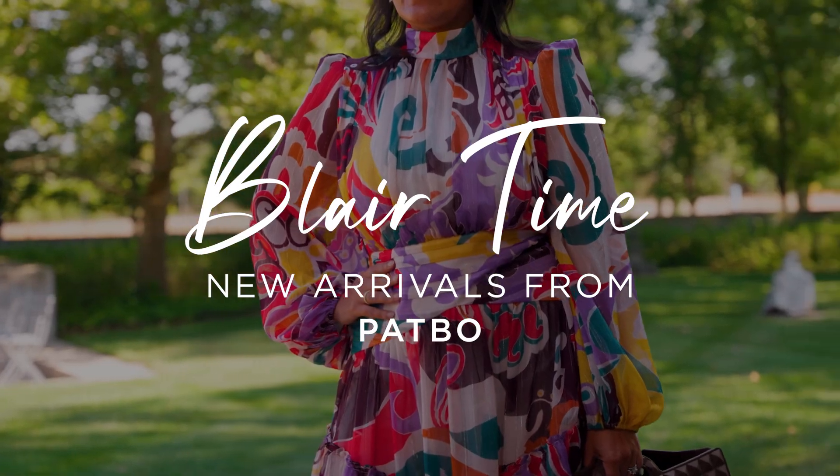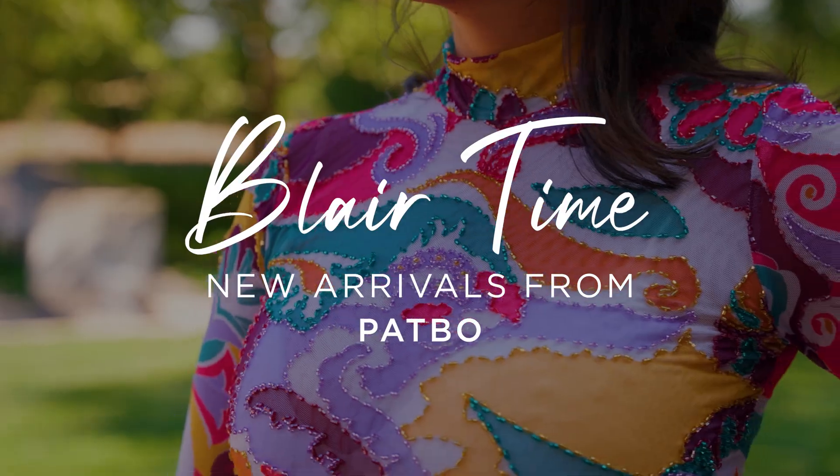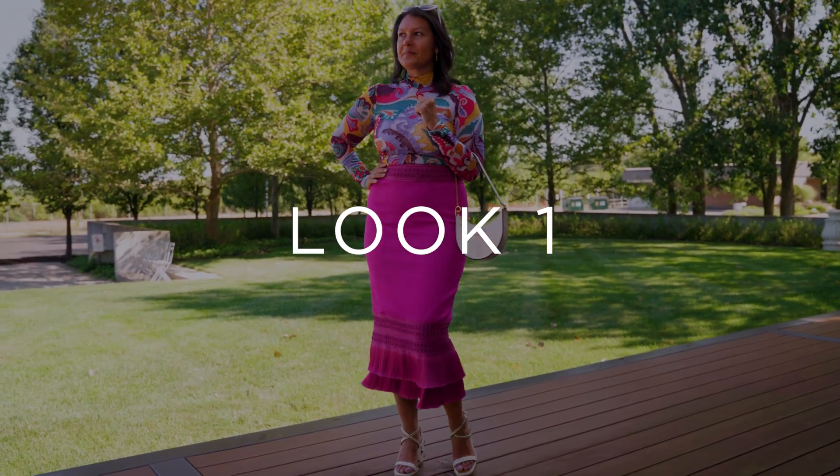Welcome back to Blair Time. Today we're talking about the new arrivals from Patbow. Patbow is a really interesting company — it's out of Brazil.